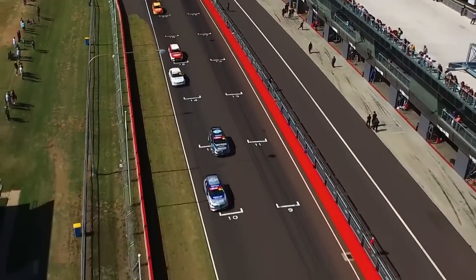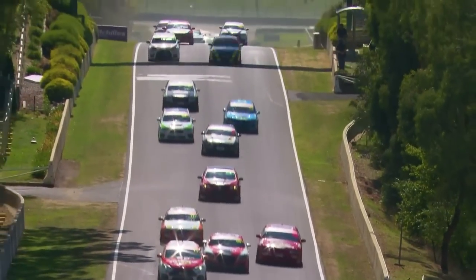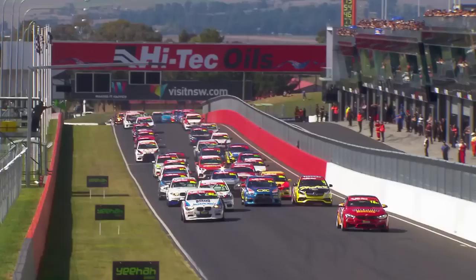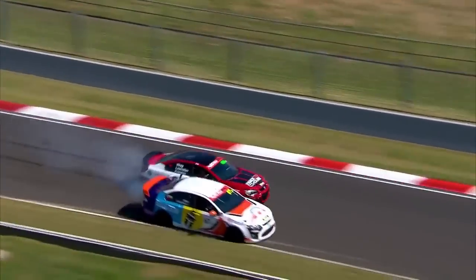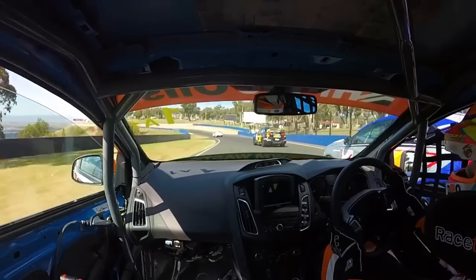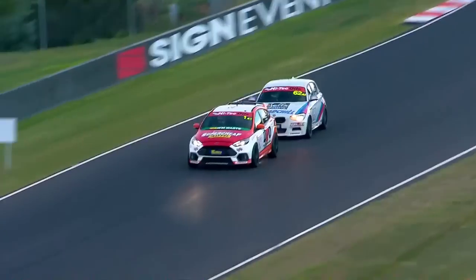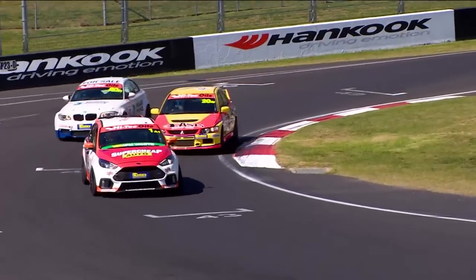It's the ultimate showroom showdown. 64 cars across seven classes tackling one of the world's most iconic racetracks for six gruelling hours. It's not just a test of man and machine — it's a battle for brand supremacy. 16 manufacturers and more than 35 models have gathered at Mount Panorama fighting to win the top prize. This is the High Tech Oils Bathurst Six Hour.